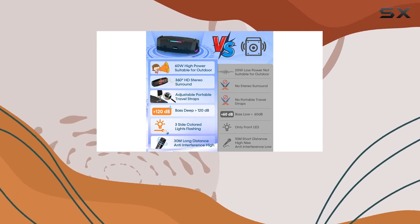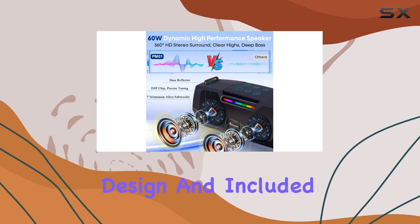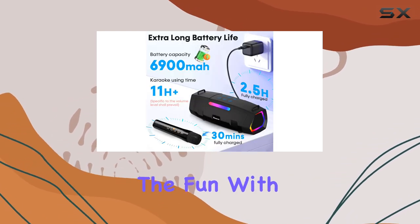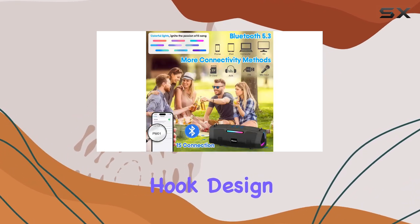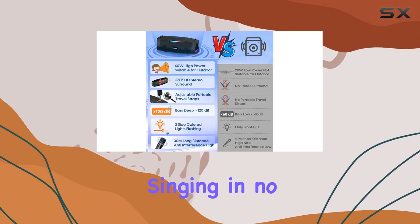One of the standout features of this karaoke machine is its portability. The lightweight design and included shoulder strap make it easy to carry, so you can take the fun with you to outdoor parties, family gatherings, or even on your travels. The hook design allows for quick and convenient installation, so you can start singing in no time.